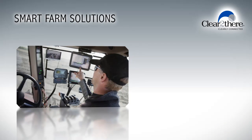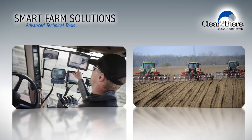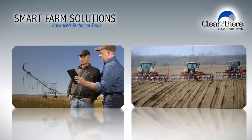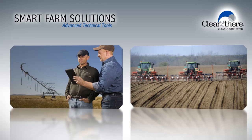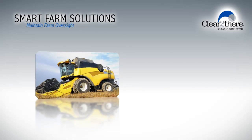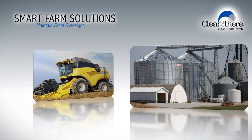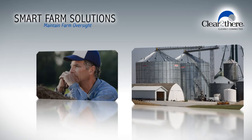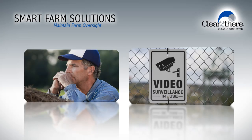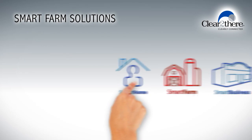From GPS systems in tractors and combines to sophisticated sensors and monitors integrated into tillers and planters, you now have access to advanced technologies and systems capable of providing the insight you need to manage your operations. The potential for theft of a tractor or combine, an entire year's crop stored in multiple grain bins, or rustling of livestock can impact the bottom line in no time at all. Maintaining a watchful eye on your farm by leveraging smart farm solutions can make a difference in many aspects of your farm operations.